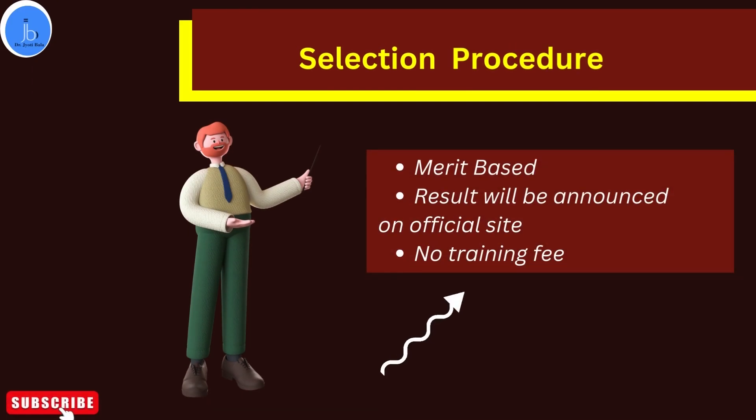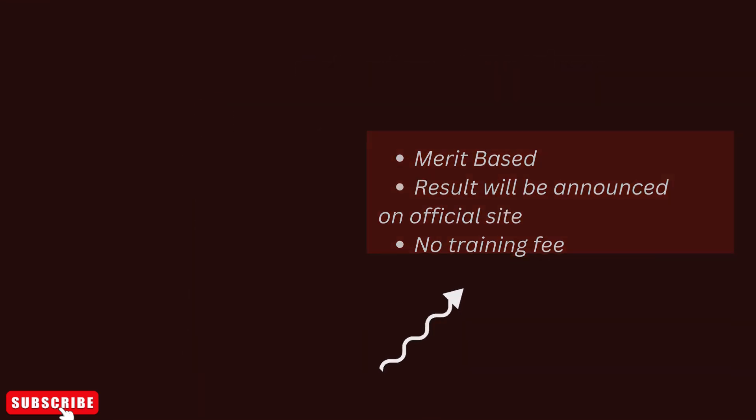The selection is completely merit-based. After shortlisting and final selection, the results will be notified on the CCMB website. There is no program fee associated with this training, but you have to arrange your own accommodation and living during this summer training program.